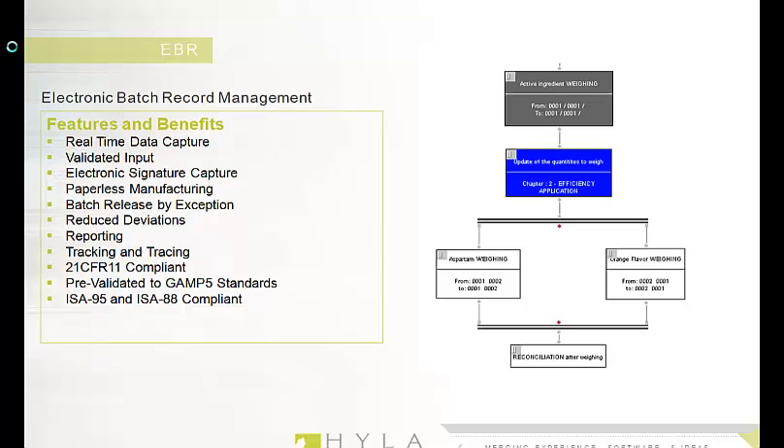Master batch records can be graphically modeled and designed within the XFP system and delivered to operators in an electronic format where data can be typed, scanned, or automatically captured directly into the electronic batch records. Operators are guided through automated electronic work instructions and input data in real time. XFP ensures that the right instruction is delivered to the right operator at the right time to maximize efficiency and eliminate deviations. Additionally, since all the batch data is captured electronically, XFP enables powerful reporting, tracking, and traceability features.